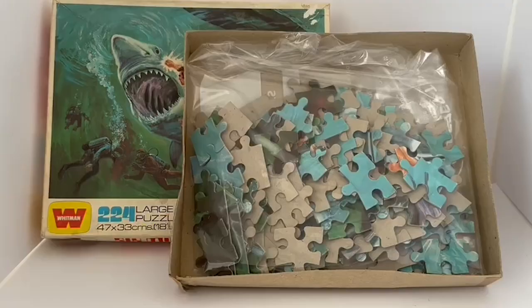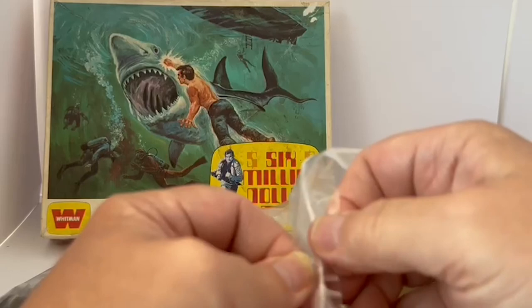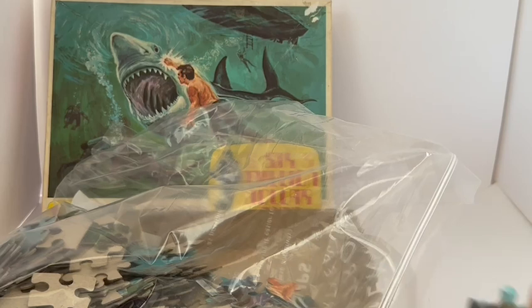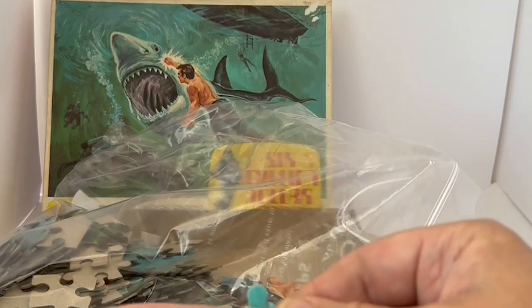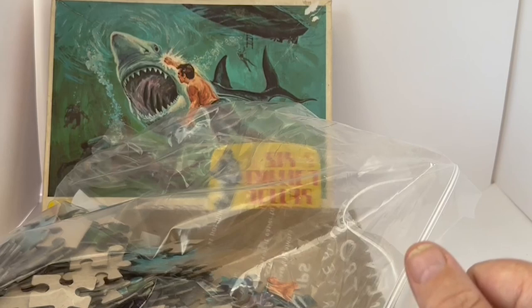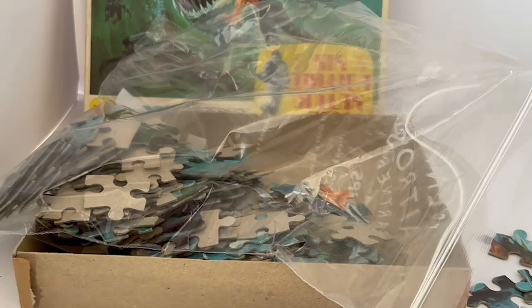Now I'm going to open the box up and have a look at the contents. I've opened the box and all the contents are contained inside a bag. Let's get some of the pieces out and have a look at the condition. These jigsaw pieces look absolutely amazing — they're in very, very good condition. There's no damage or foxing of the pieces, they're all nice and square and solid, no bending or out-of-shapeness to any of them, and the paper is still stuck firmly to the cardboard.